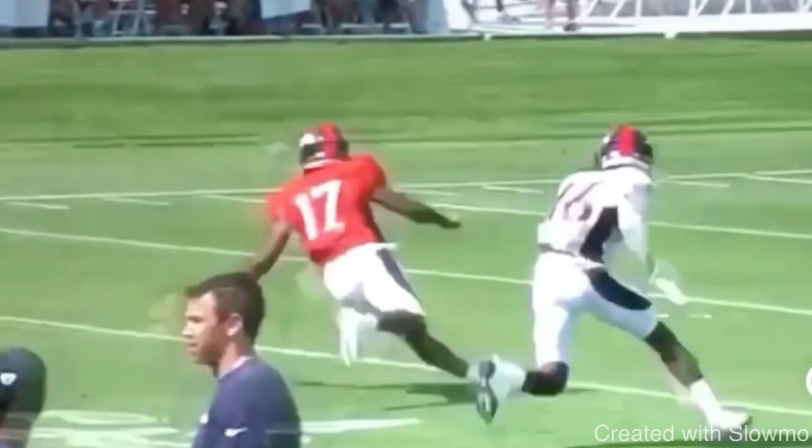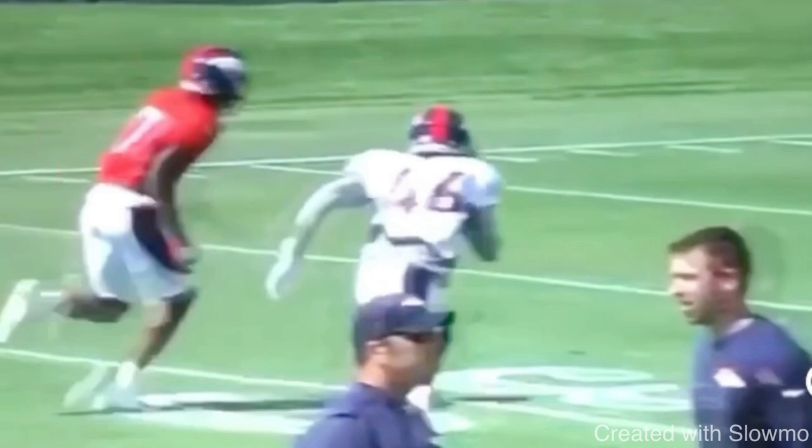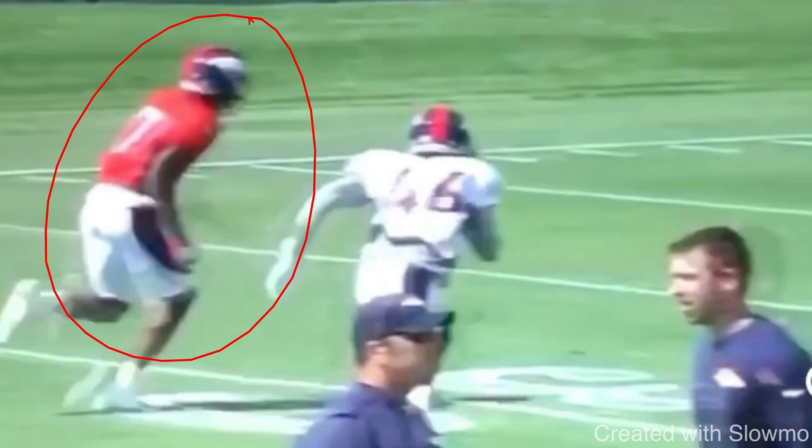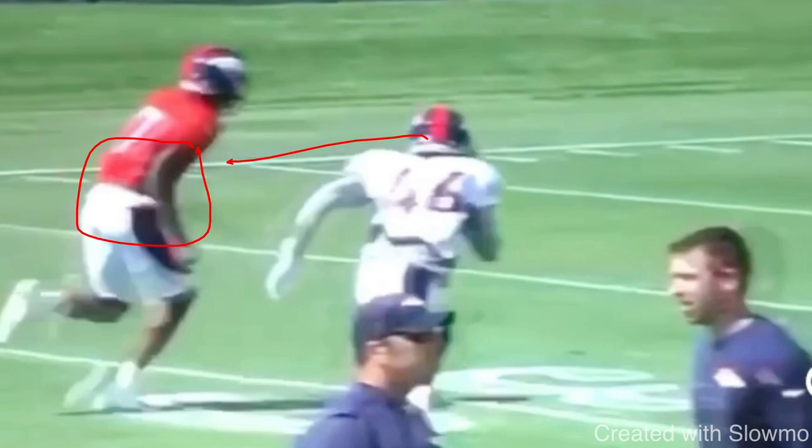Let's get started. The first thing you hear me talk about a lot is selling verticals, selling fades, selling the 9 — but what does that exactly mean and what should it look like? We have to be aware of what the DB is looking for every single time. In man coverage and zone coverage it's a little different, but the same principles apply. He's trying to find a change in your pad level. He's supposed to be watching your hips because he's been taught that your hips will not fly. Another thing a DB is looking for is your speed and a change in speed.